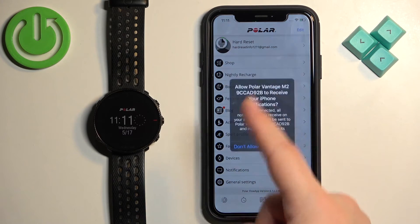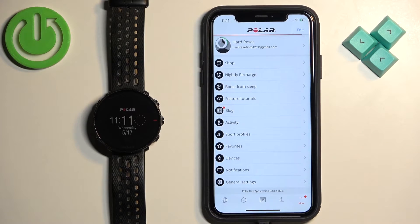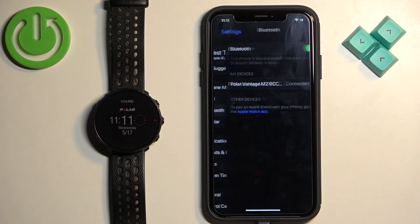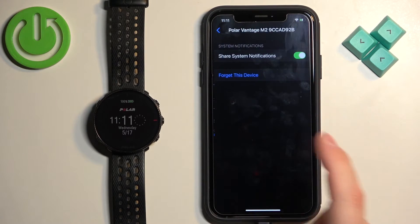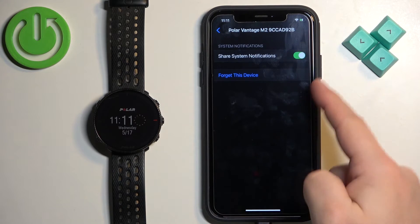Once it's done syncing, you should see a pop-up about the permission. We need to allow this permission. Now when we go to Settings, then Bluetooth, and tap on the info icon, the Share System Notifications option will be here. Make sure this option is enabled.